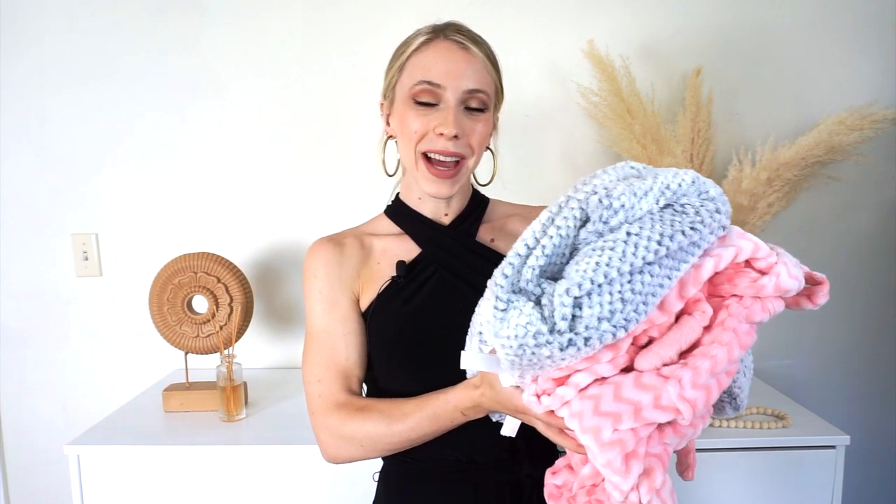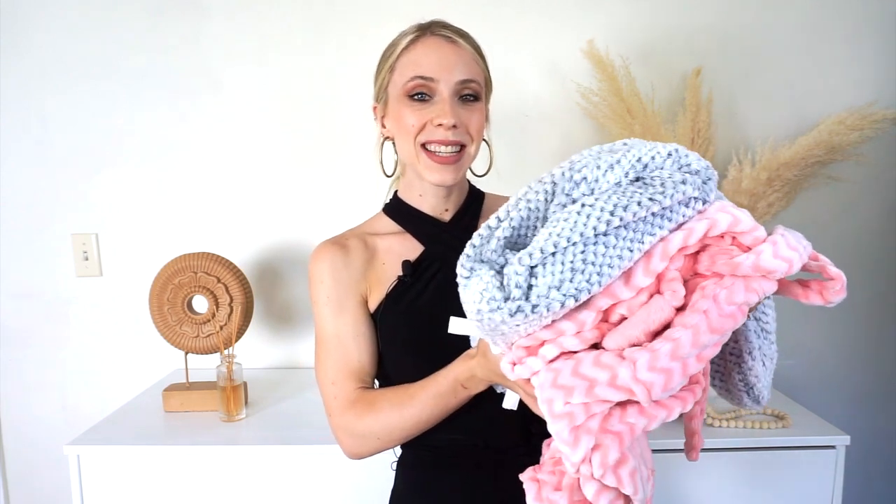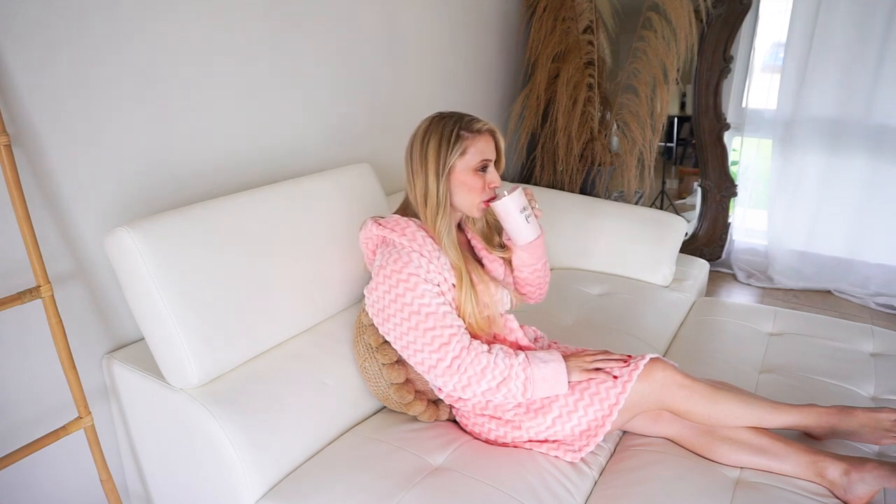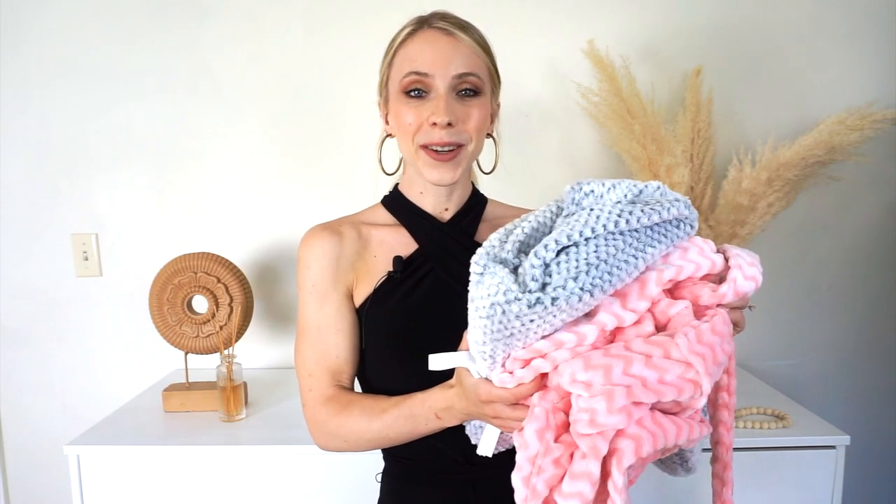Hello everyone! I just received my package in the mail and I'm so excited to unbox these stunning robes from Trio Dream. As you can see I have a pink robe and a beautiful gray robe. I'm going to start off with the pink robe and tell you everything about it.